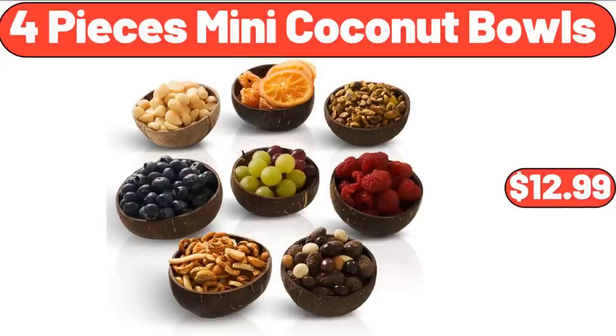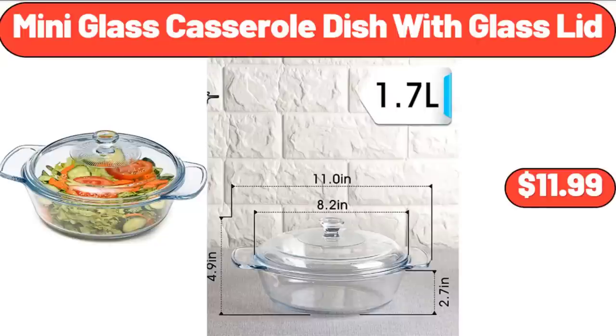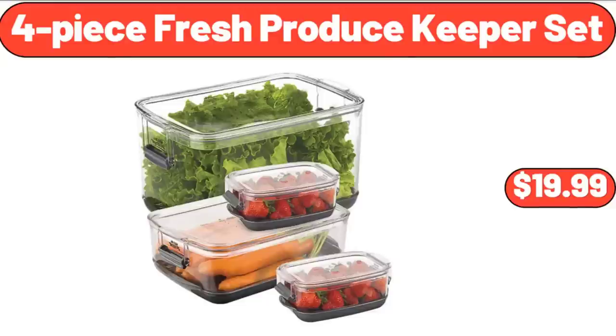Neck Massage Pillow, $24.99. Mini Glass Casserole Dish with Glass Lid, $11.99. 4 Piece Fresh Produce Keeper Set, $19.99.